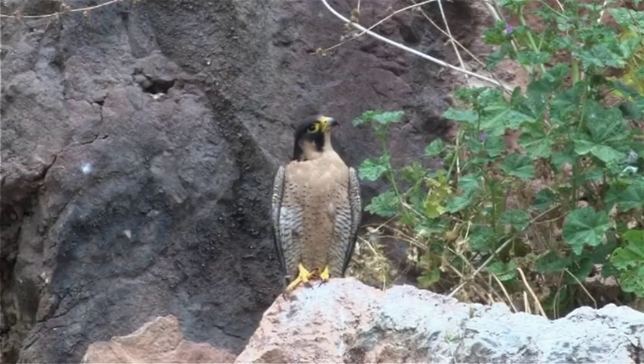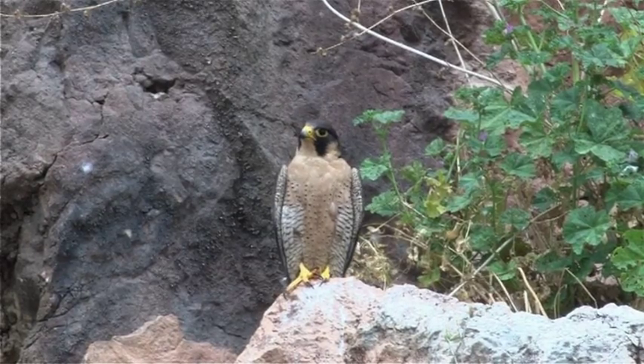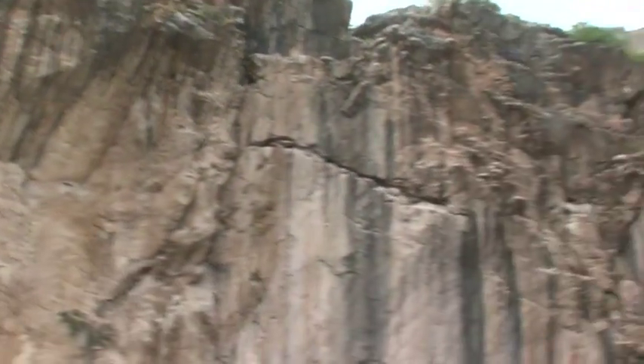From higher up, the supreme predator of the cliffs, the Peregrine Falcon, is always watching. It is an impressive falcon which for years now has nested on the Episcopi cliff.